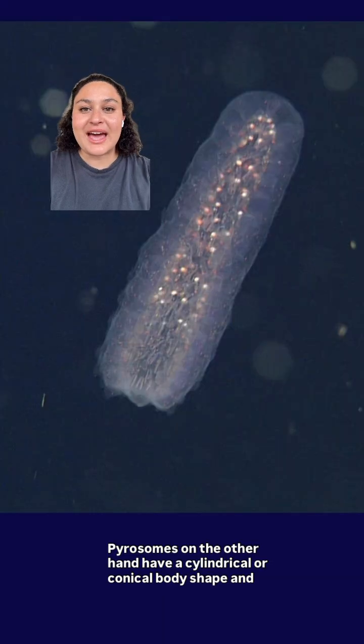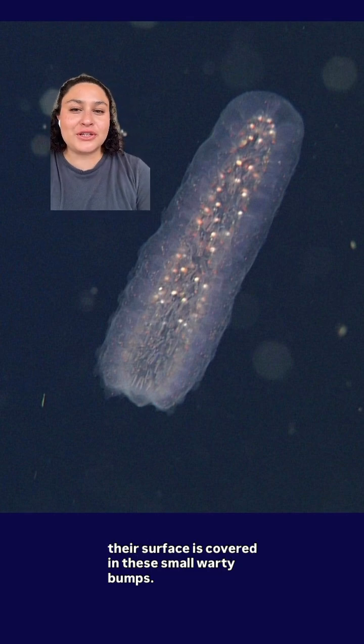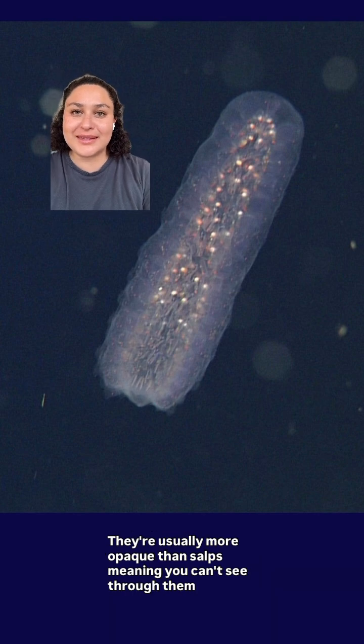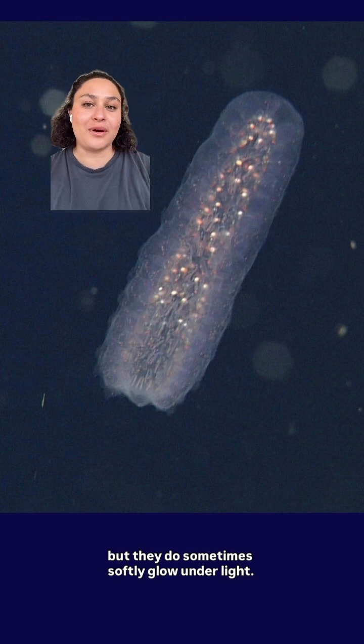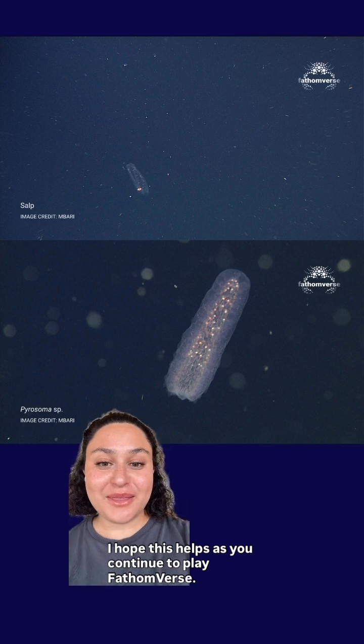Pyrosomes, on the other hand, have a cylindrical or conical body shape, and their surface is covered in small, warty bumps. They're usually more opaque than salps, meaning you can't see through them, but they do sometimes softly glow under light.